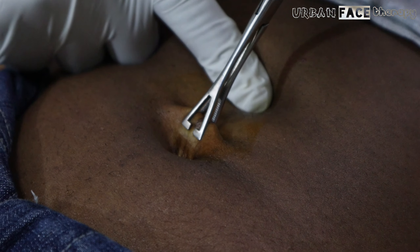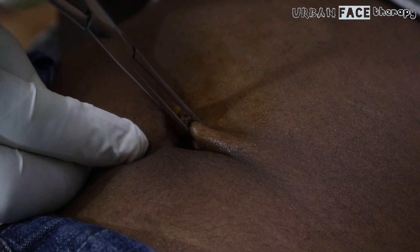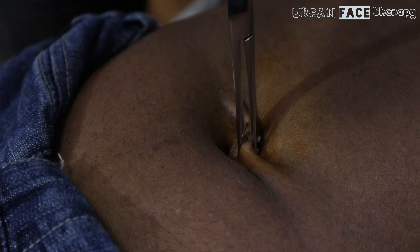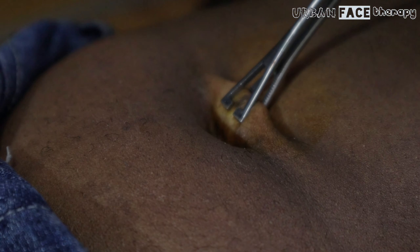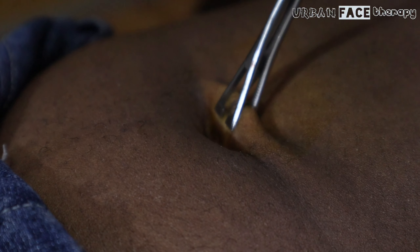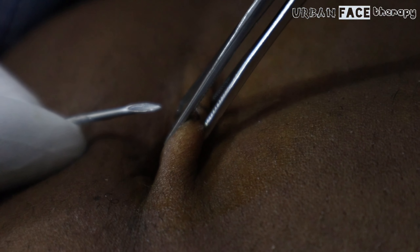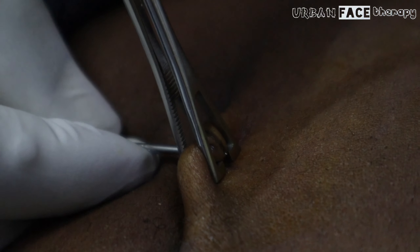If the distance between the entry and exit holes begins to shrink — meaning you can see more of the bar than before — this is the most significant sign. Whenever your piercing feels sore, irritated, or constantly itchy, if the skin around it looks dry or shiny, or if you can see the jewelry just under the skin, these are all signs that your belly button piercing is rejecting.